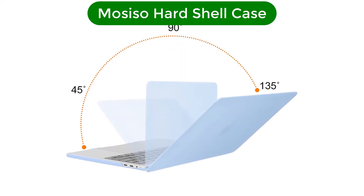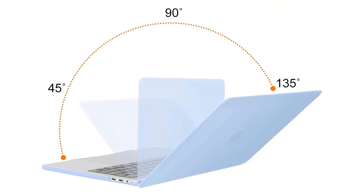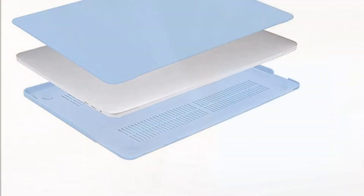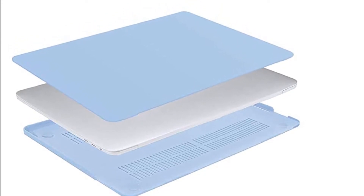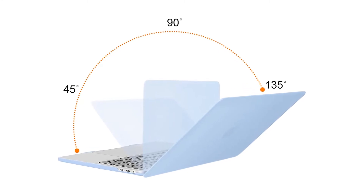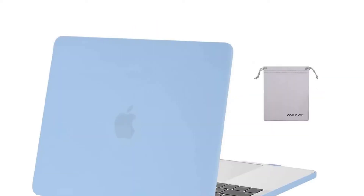Our top pick is the Mozizo Hard Shell Case. When it comes to total protection, Mozizo has carved out a pretty strong argument for why it's made the best MacBook Pro case. Not only do its shells come in a huge variety of colors — with 38 options for 13-inch MacBook Pros and 24 for 16-inch models — but Mozizo includes all of the bonuses as well. That means you get both a keyboard shield and a screen protector.